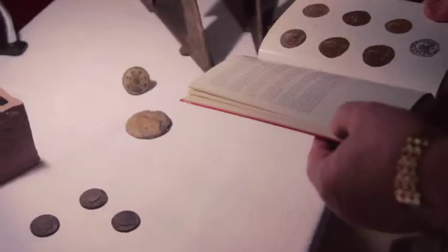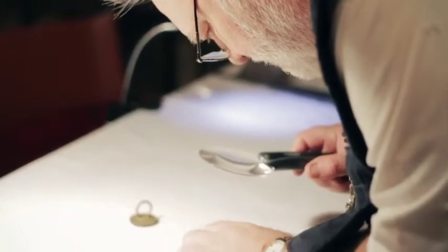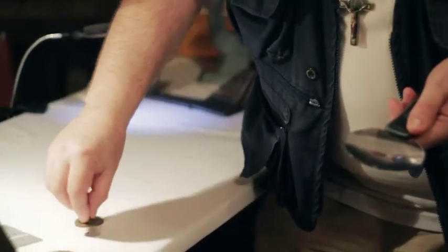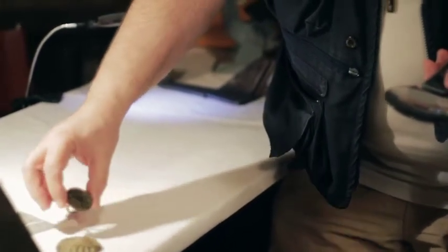These coins are what we refer to as Roman barbarous coins, which means they were produced locally, not in Rome. They appear to be coins, but they may not have been used as currency. They could have functioned as seals and been pressed into wax to leave an impression.